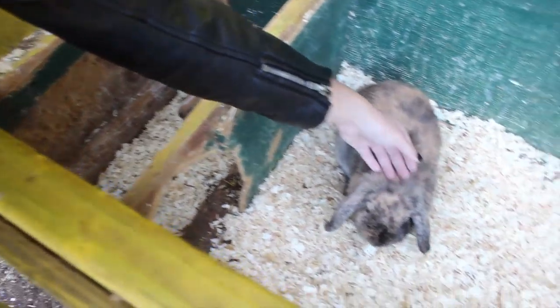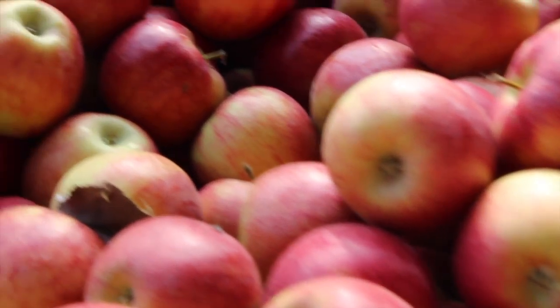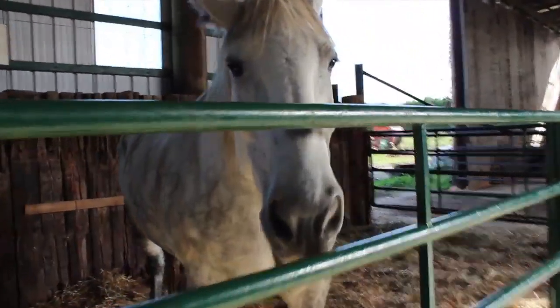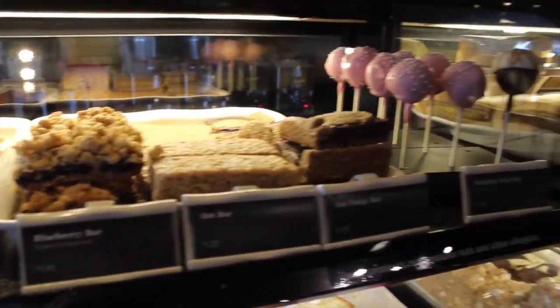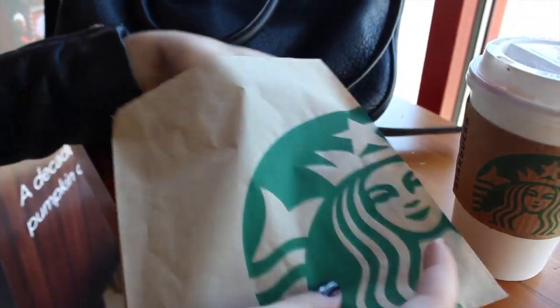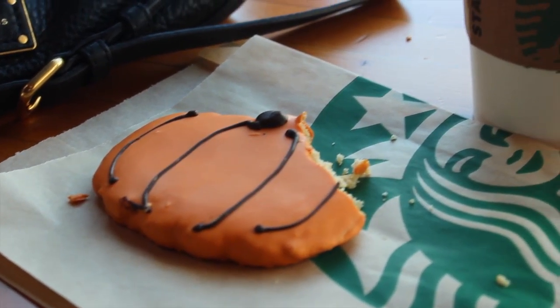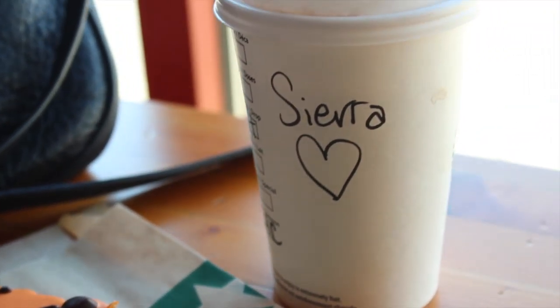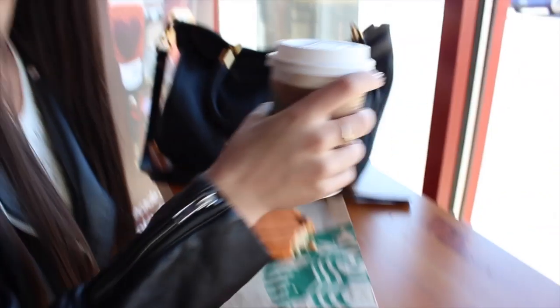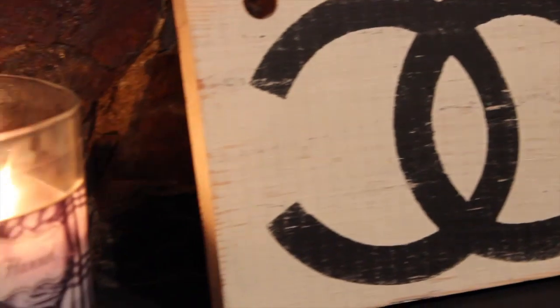Moving on to random favorites. First, I really recommend going to some kind of pumpkin patch or farm — I went to film this video and it was super fun, you get to pick a pumpkin and stuff. On to food — I had to mention Starbucks. My favorite thing is their pumpkin baked goods; I had this pumpkin cookie and it was really good. And the drink I get from Starbucks for fall and winter is always a hazelnut hot chocolate. I don't get coffee drinks — it's always hot chocolate. I love this stuff, it's amazing.